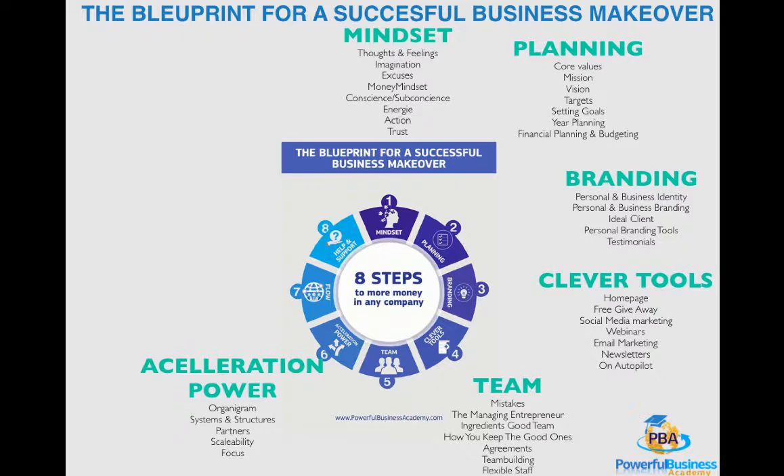Now, how scalable is your business? Can your business keep up the speed if a big client comes in? And where is your focus? This is also tied to the first part of acceleration power — your organigram — which creates focus and clarity in your business.